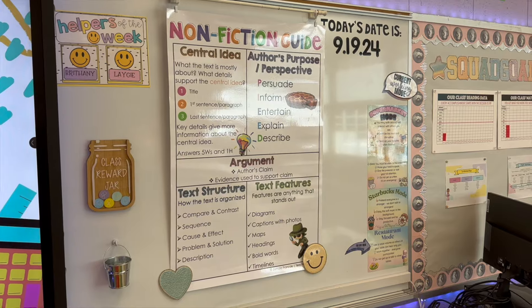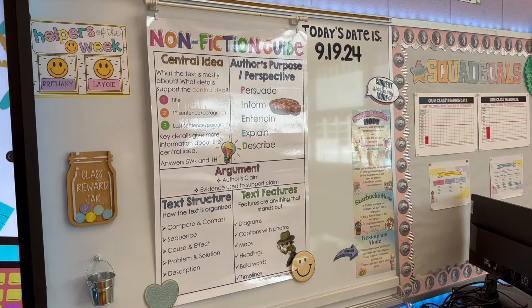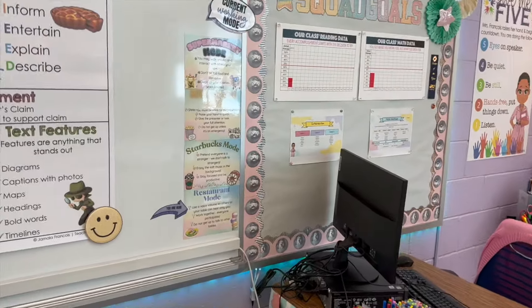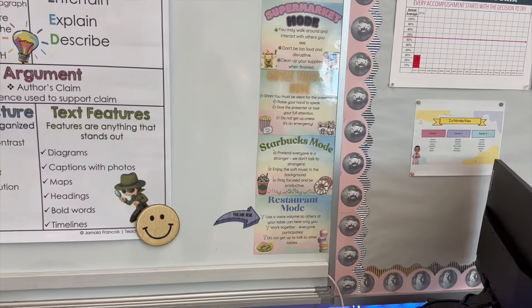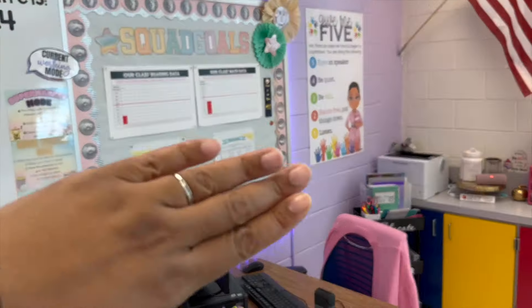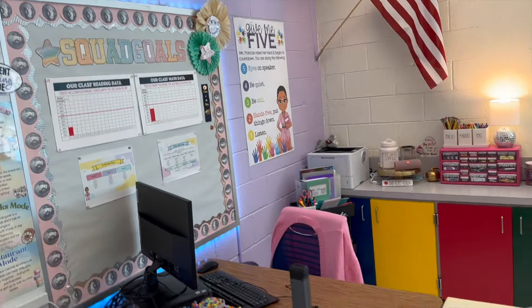That's an anchor chart for what we are learning for the next two weeks. I do have our current working mode — we were in restaurant mode because we were working in a group. I also have my data back here — those are our squaggles.